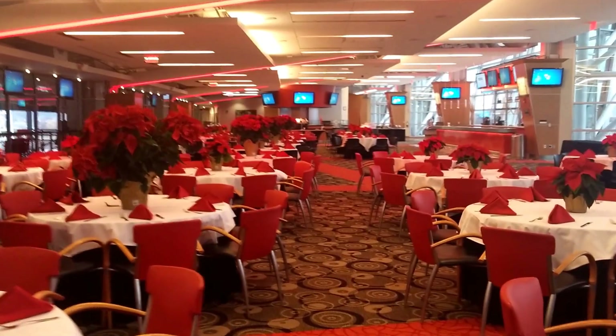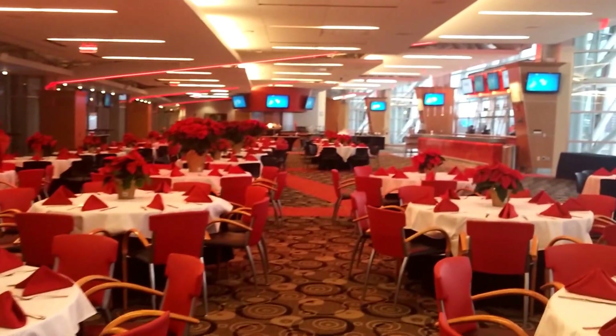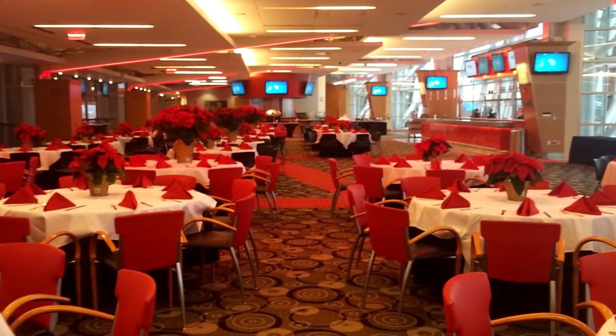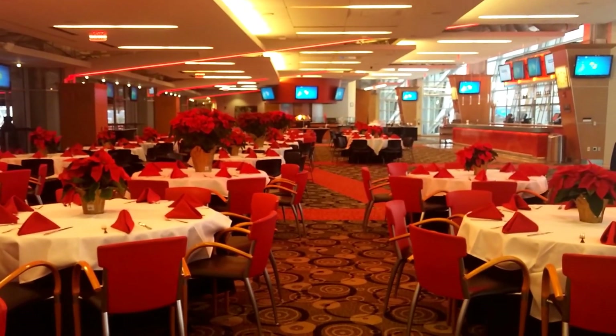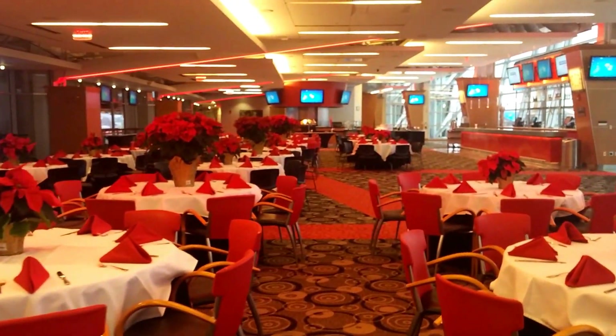The nice thing about having your wedding reception here is that you can have your photos taken down on the field with your photographer. You can get your videographer down there too if he or she wants to make a video. And you've got a full size bar here.